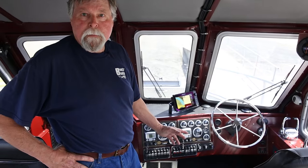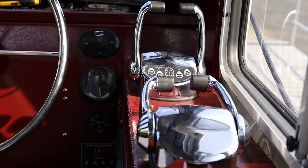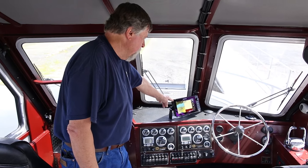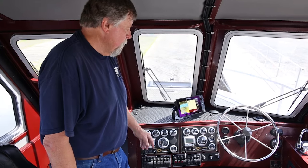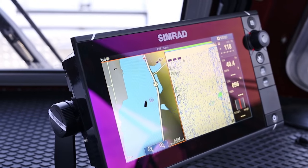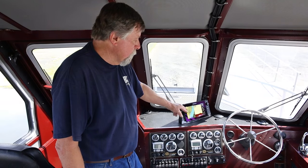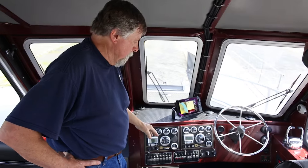Many of the systems we put in here were specifically designed for this work boat for the operators to be able to operate in various environments. The first component on the dash is a chart plotter, GPS depth finder with radar and radar overlay. It will maintain not only GPS mapping, but it will also provide very good mapping of the bottom.